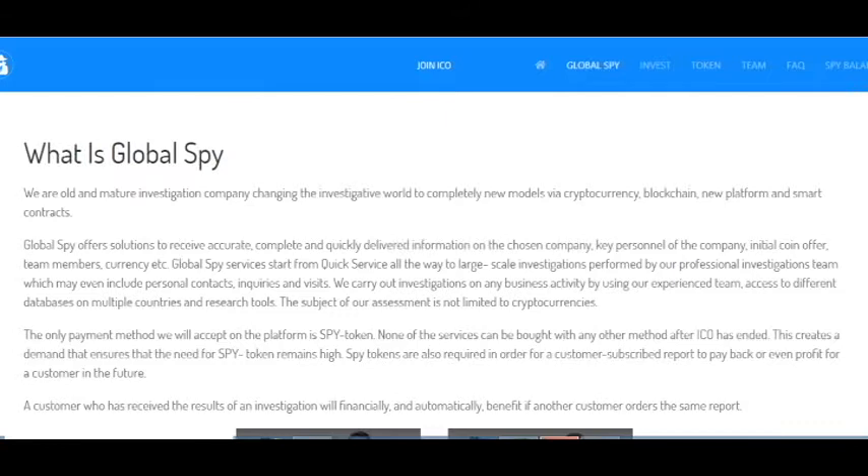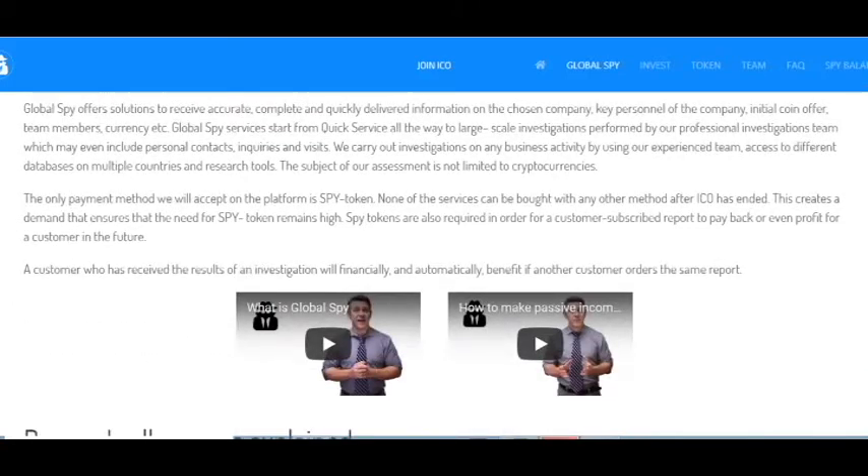You can understand that this project gives you many advantages and this is very good for every customer. The only payment method accepted on the platform is the SPY token. Here is information about this token and you can read it, along with two videos where the team represents the project.